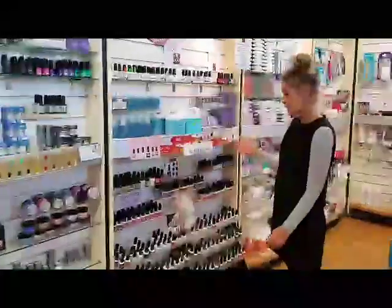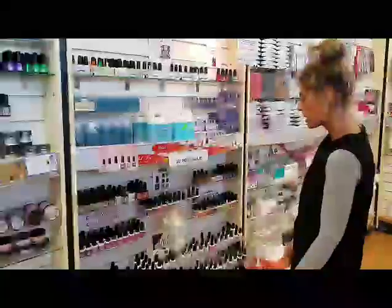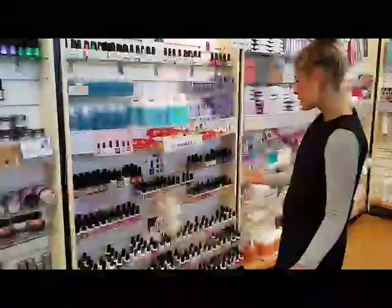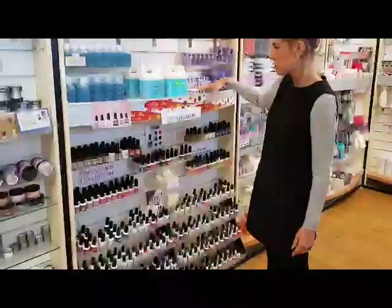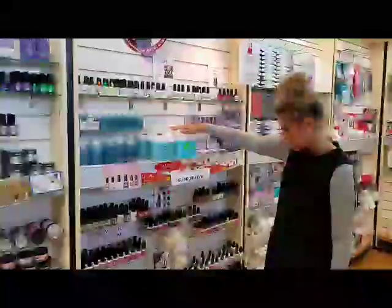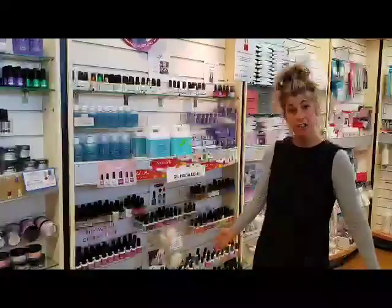Over down onto this side, we've got our gel polish range — our soak-off gel system, the Pro Polish. New colours are always being released within the range. We've got our cuticle oil, our dehydrators, our base coats, top coats, and a great selection of different colours.